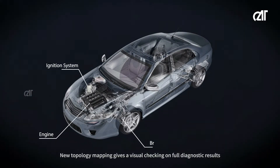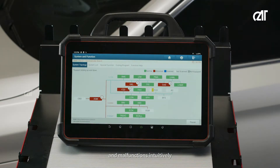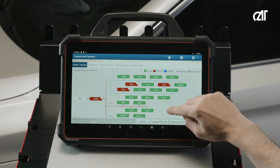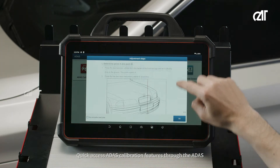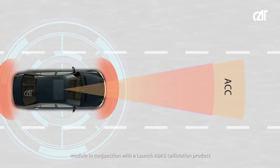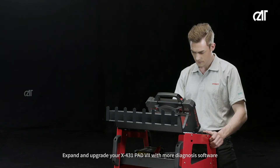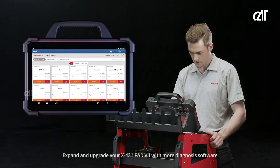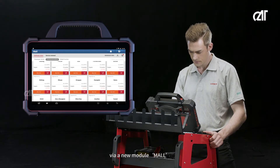New topology mapping gives a visual check on full diagnostic results and malfunctions intuitively. Quick access ADAS calibration features through the ADAS module in conjunction with the Launch ADAS calibration product. Expand and upgrade your X431 Pad 7 with more diagnosis software via the new ModulMall.